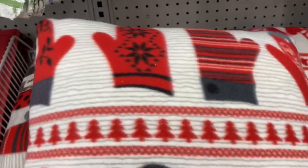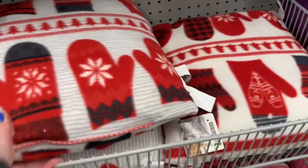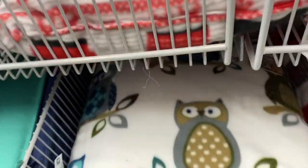And the pillows — not much for selection here, just these ones and this guy here.